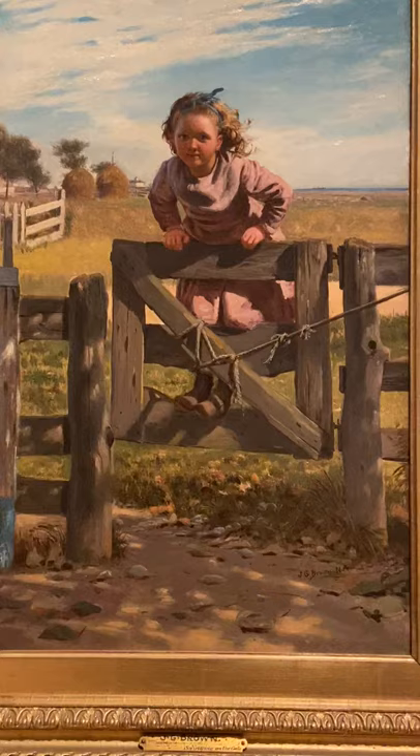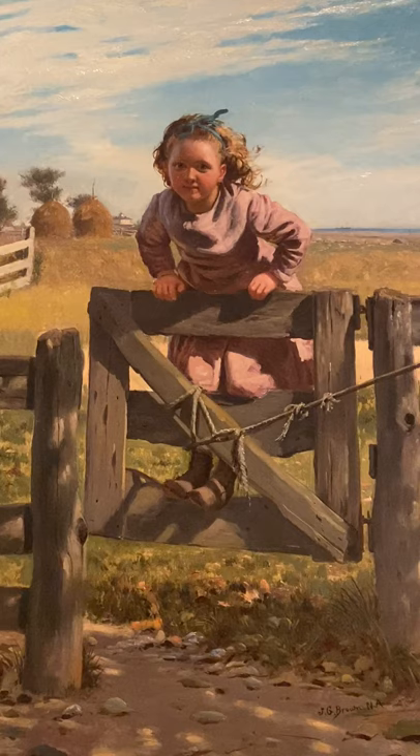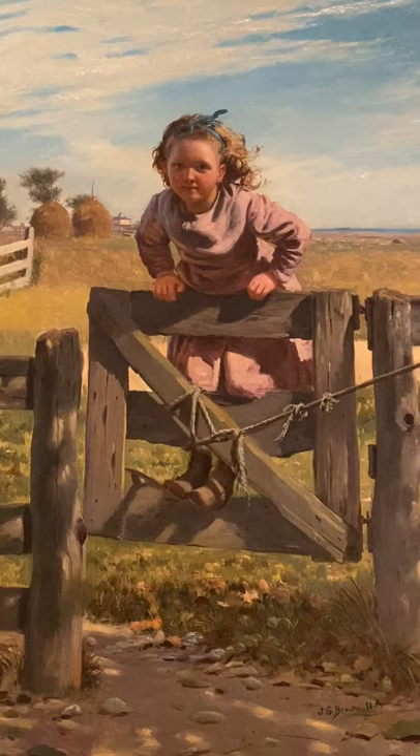As you observe this painting, observe various details such as the time of day, the season, where this might be located, what the little girl is doing, and why she's doing what she's doing.